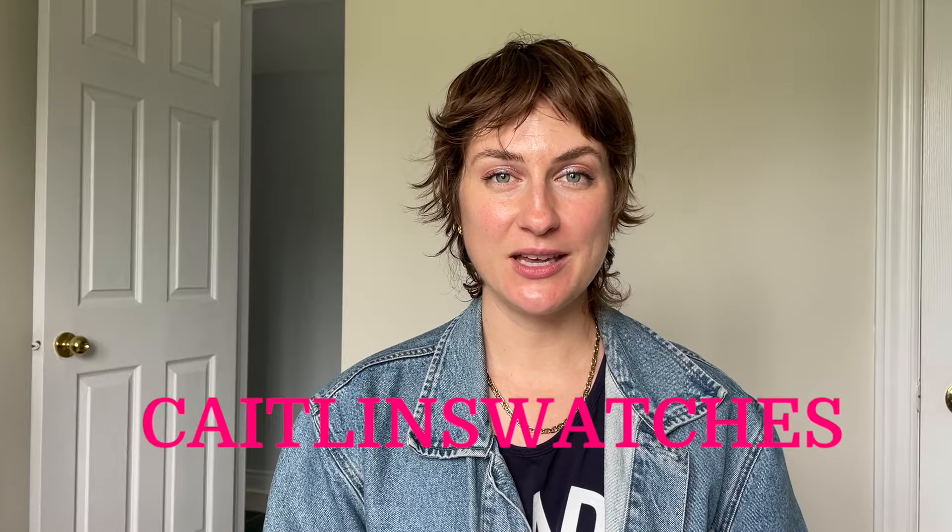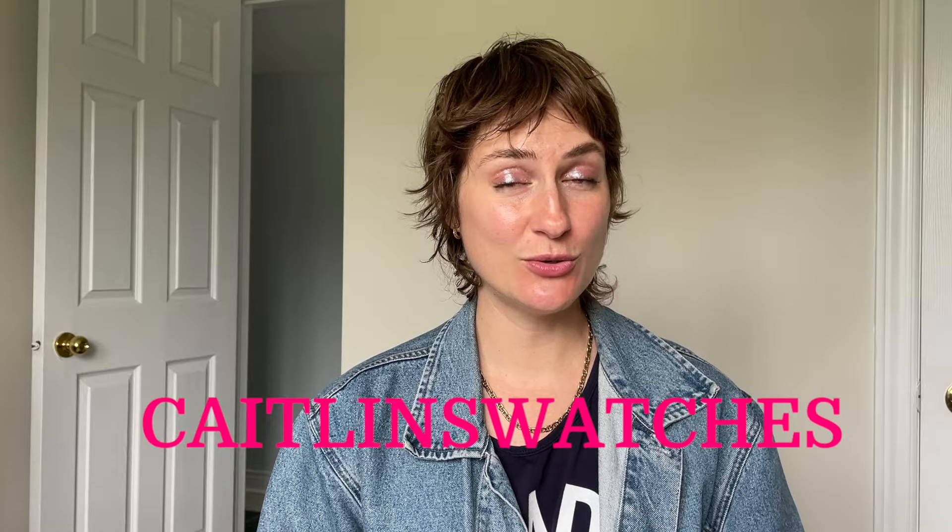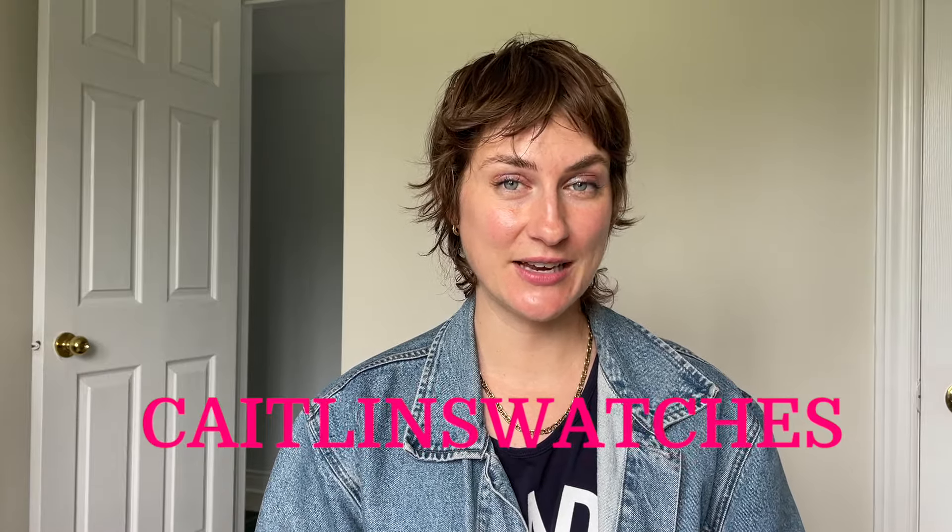I'm going to plug my affiliate code and my affiliate link. My code is CaitlinSwatches. If you haven't used it before, it will save you 10% on your purchase, but if you have used it, just shop through my affiliate link, which I will include down in the description, and that will help support my channel. I really appreciate that Monique and Cracked Polish offer that kind of kickback to us content creators, and I really appreciate all of you who have used my code and hopefully will use it.